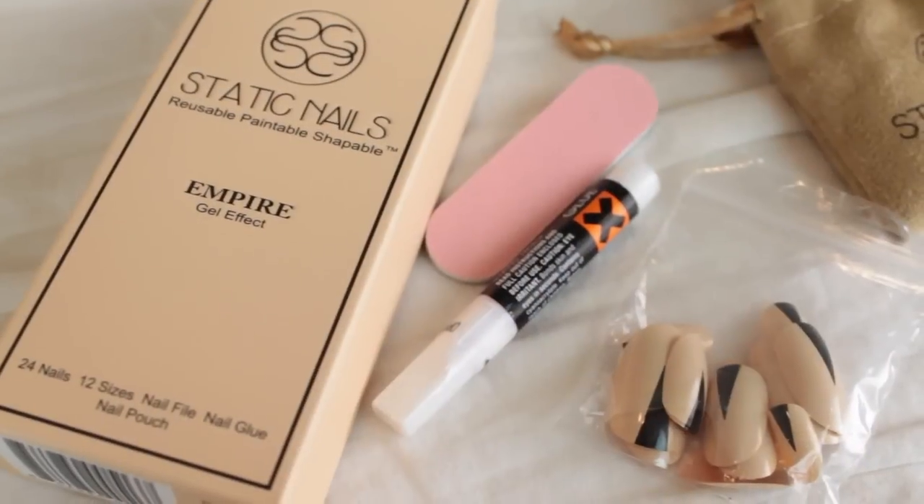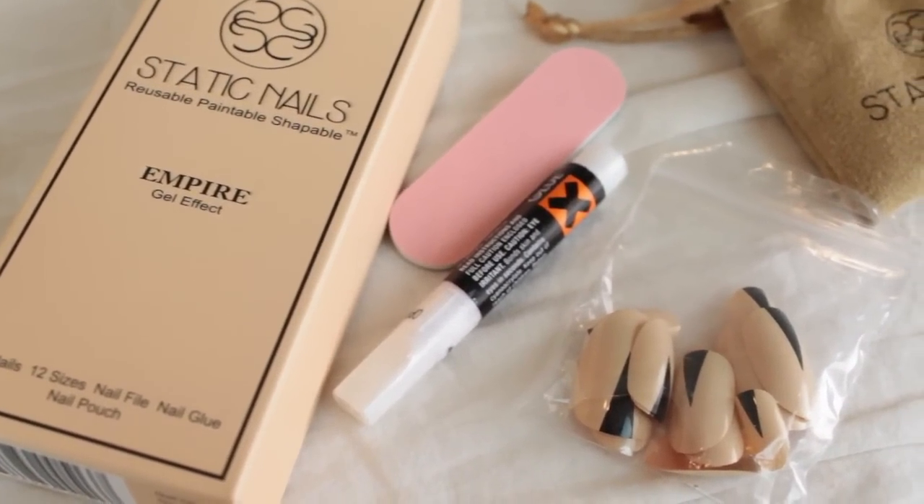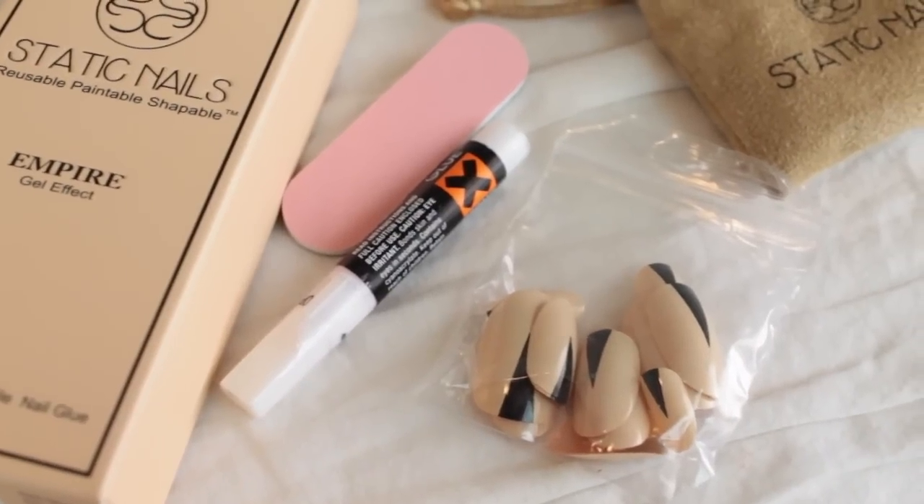Next we have this — it's really pretty. It's by the company Static Nails, and it's reusable, paintable, and shapeable gel effect nails. There are 12 nails and nail glue included. It says Static Nails can be popped off the same day or worn up to two weeks. Lift the sides of the nails to remove when ready, then reapply for the perfect manicure. You can also paint them with nail polish and remove the polish as well. That is pretty cool.